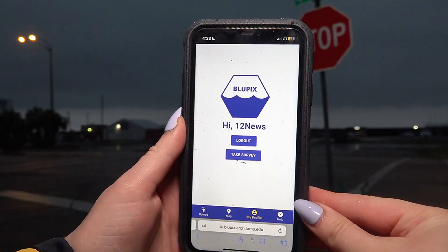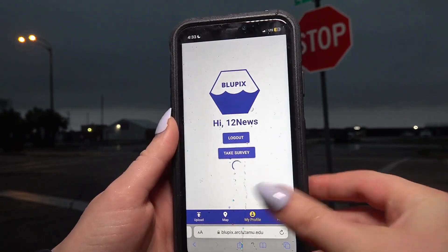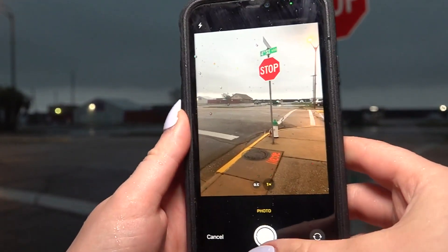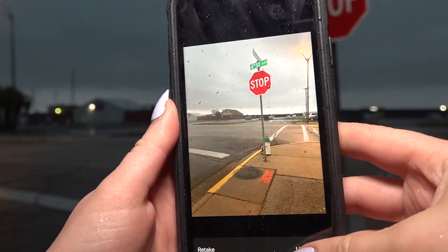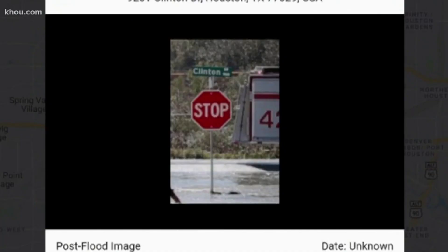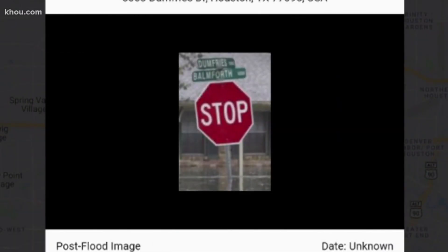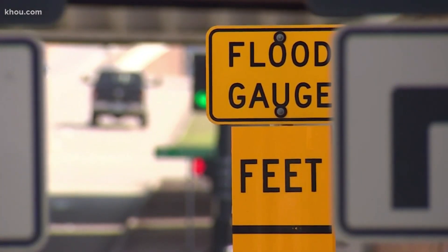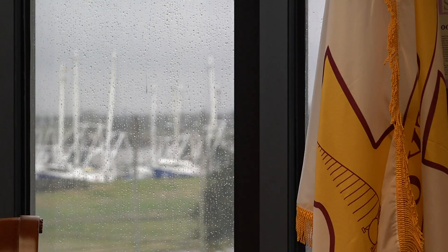We had some rain, but not enough to do any serious damage. But in the event of a flooding scenario, here's how you can use this app to help mitigate flooding in the future. You'll go to the BluePix app and create an account. Once you do that, you'll upload a photo — take a photo of the stop sign, submit it, and that's it. The app will then compare the flooded stop sign photo to a pre-flooded photo of the same sign. Using artificial intelligence, it will provide real-time, precise information about flood levels. This will also help city leaders make key decisions.